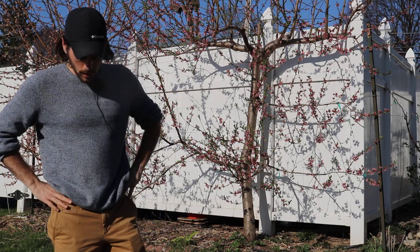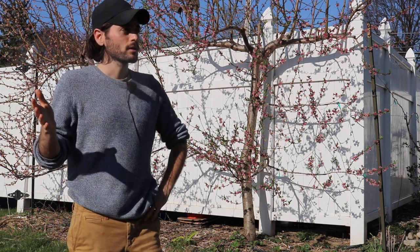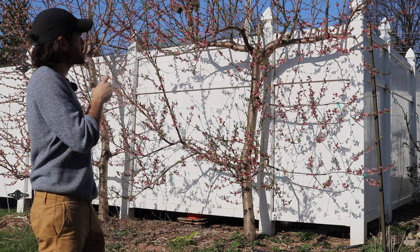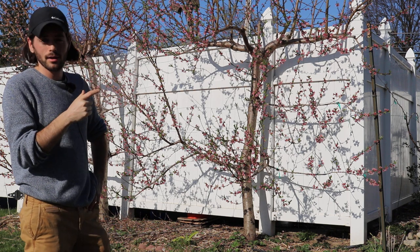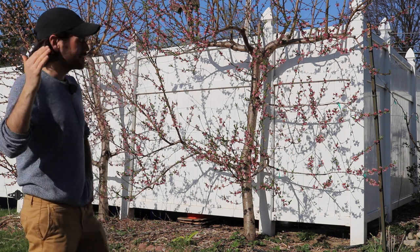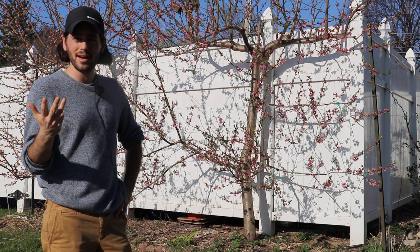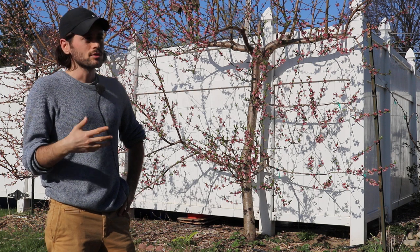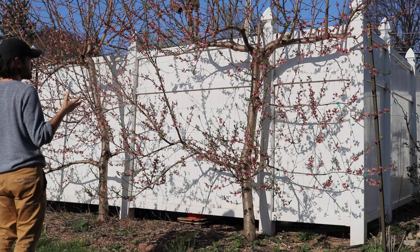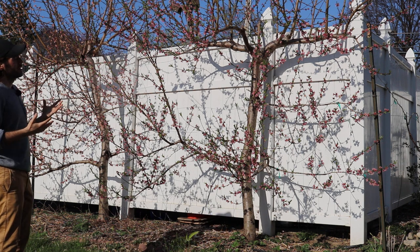A woman came by to get a fruit tree from me and I was showing her different things around the yard. As soon as we turned the corner of the house I said, 'Look, there's some espalier peaches.' Her eyes just lit up. She has an interior design business so she really has an artistic eye, and you could certainly make an argument that these trees are beautiful — they're just striking.